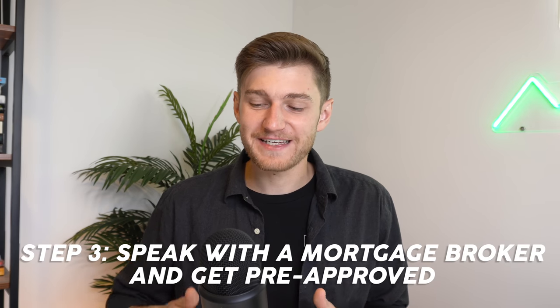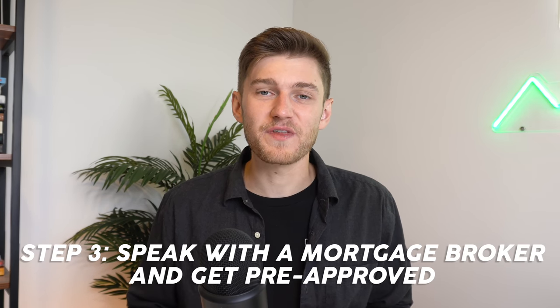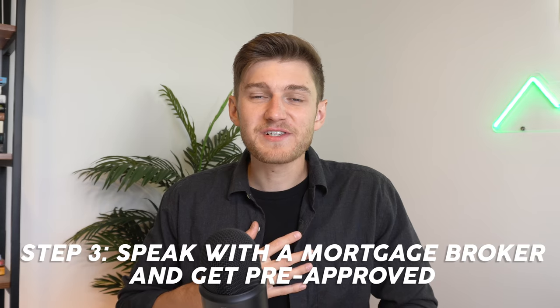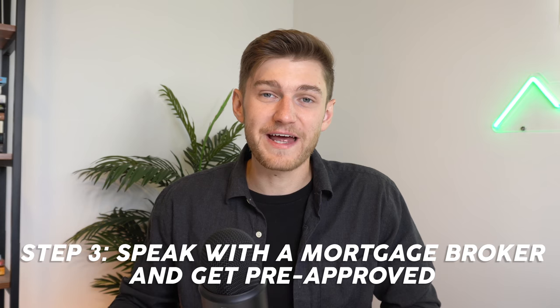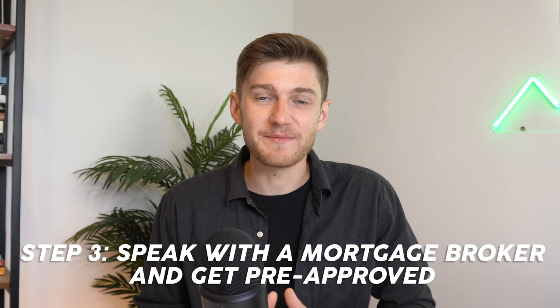Moving on to step number three: this is going to be speaking with a mortgage broker and subsequently getting pre-approved for a mortgage loan. In my personal experience, using a mortgage broker has been paramount in securing the best loan and rate possible in a timely manner.